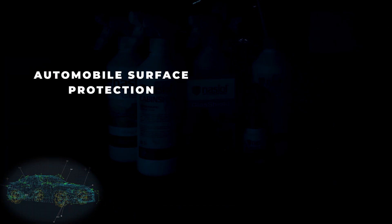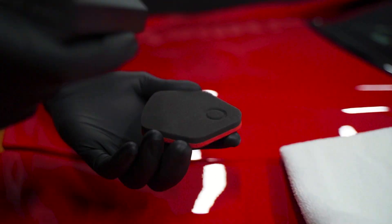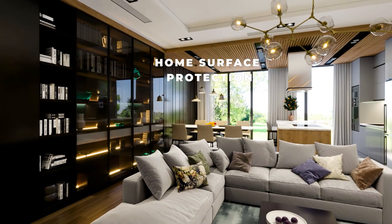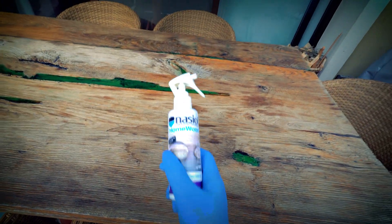While NACIOL ensures treated vehicles maintain their original gloss for many years thanks to its leading vehicle nanoprotection products, it also offers protection to many living space surfaces with its Home Series products, including furniture, shower doors, home appliances, etc.